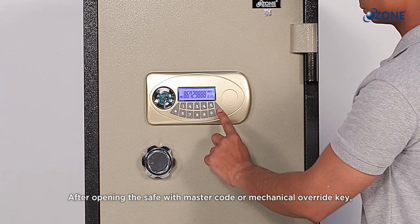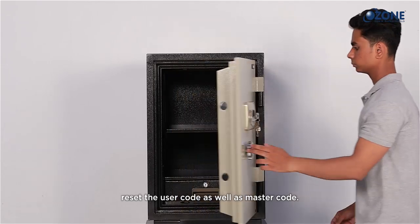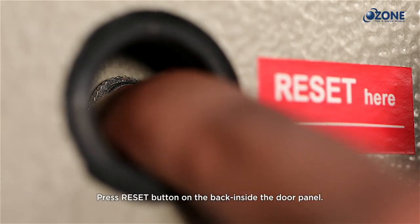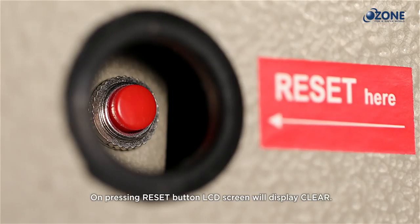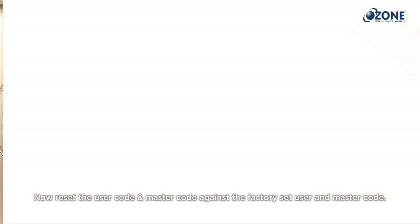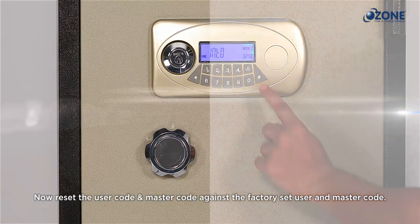After opening the safe with the master code or mechanical override key, reset both the user code and master code. Press the reset button on the back inside the door panel. The safe will turn into factory settings mode and the LCD screen will display 'clear'. Now reset the user code and master code against the factory set user and master code.